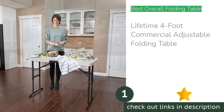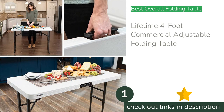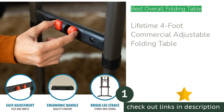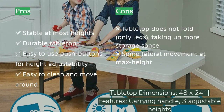The first product on our list is the Lifetime four-foot commercial adjustable folding table. If a good investment is what you seek, the Lifetime four-foot commercial adjustable is our top recommendation. This high-quality table features three adjustable heights — 34 inches, 29 inches, and 24 inches — and a durable design. The steel hardware is smooth and easy to operate.